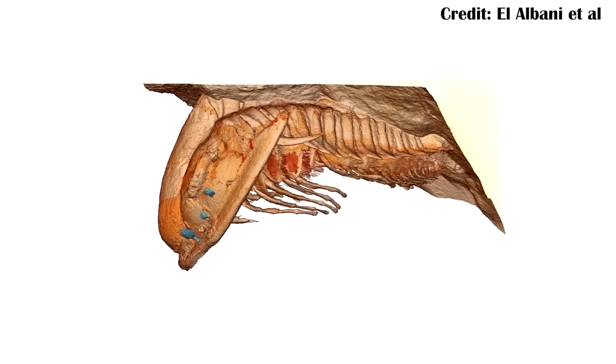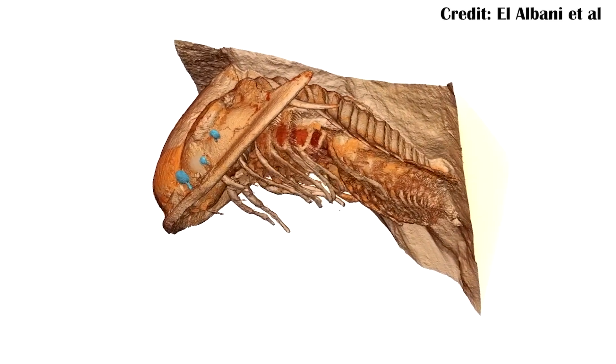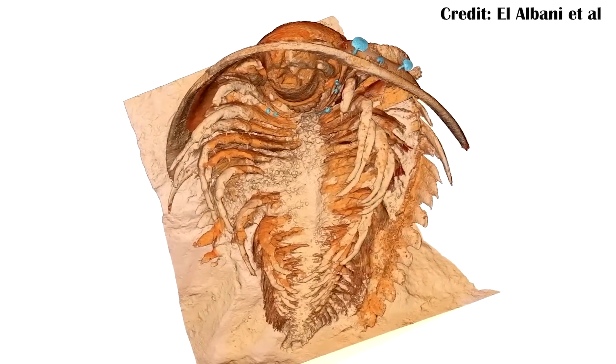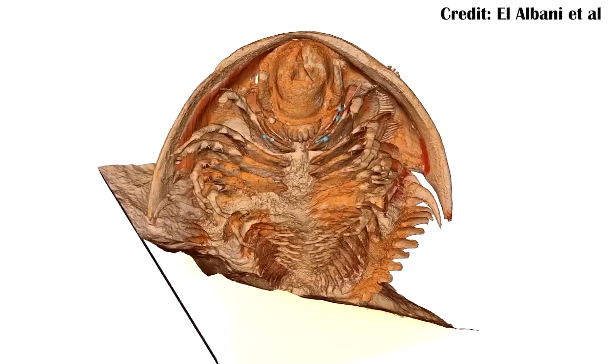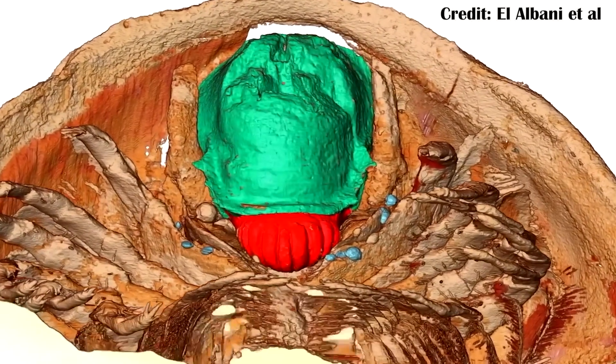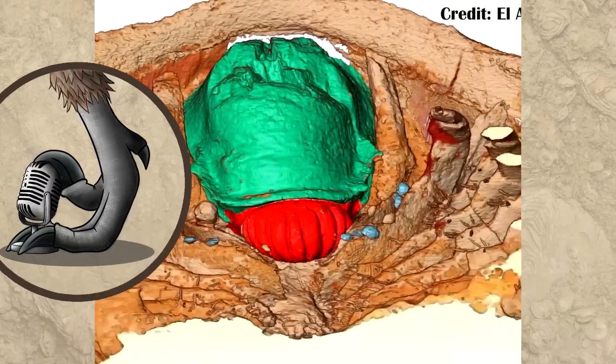It's a really unique preservation type, and we're fortunate to have it so we can start figuring out more about trilobites — we know there are a lot of them, but we don't know that much about their early evolution, and we're starting to get there. It's a really interesting find, and hopefully there'll be more, potentially including other organisms preserved the same way that we might learn even more about.